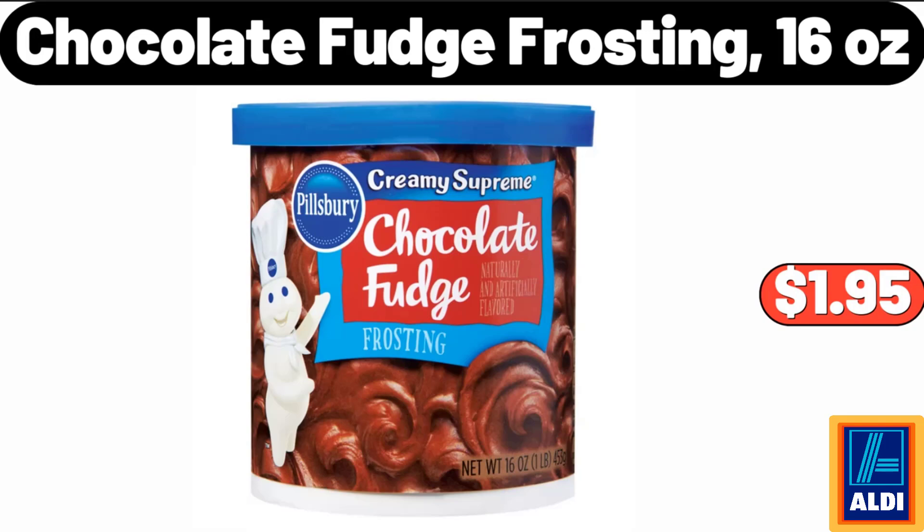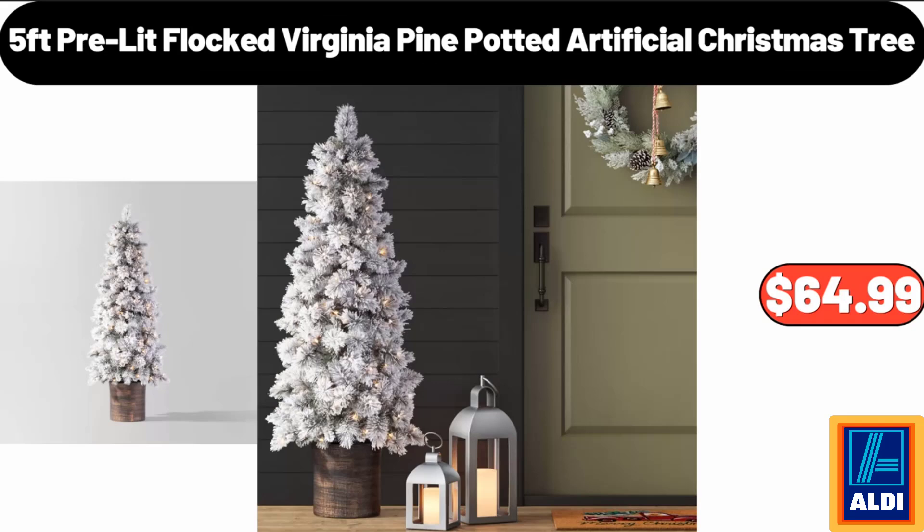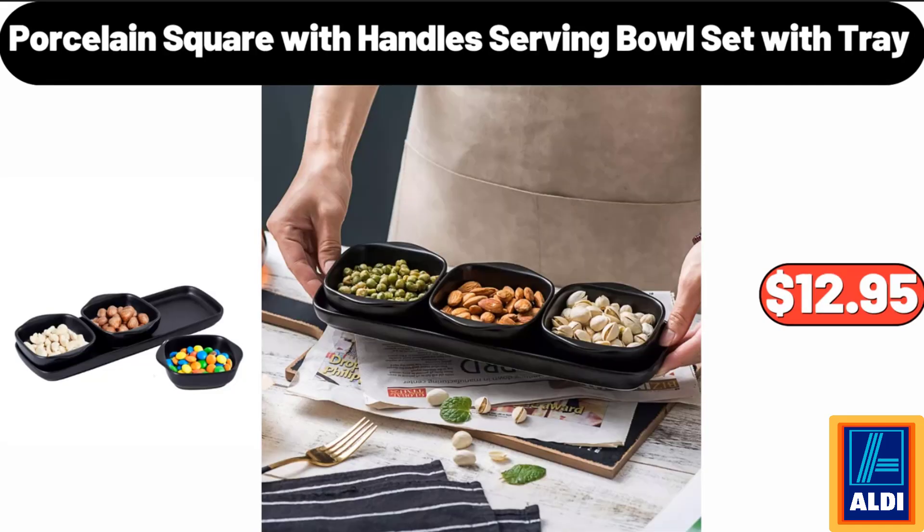Chocolate Fudge Frosting, 16 Ounces, $1.95. 5 Feet Pre-Lit Flocked Virginia Pine Potted Artificial Christmas Tree, $64.99. Porcelain Square With Handles Serving Bowl Set With Tray, $12.95.